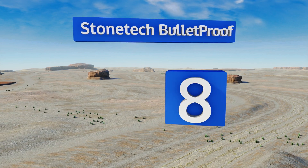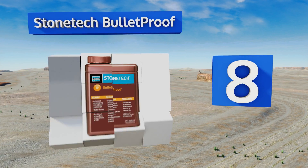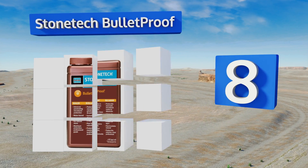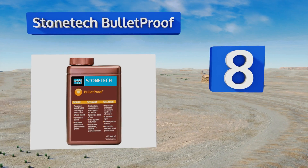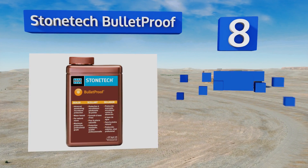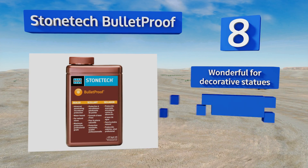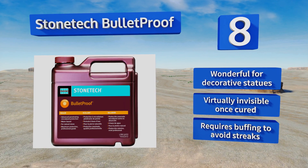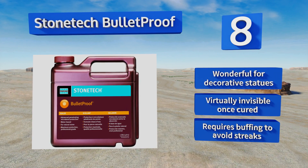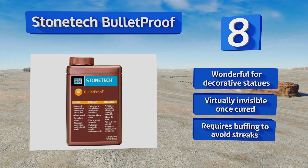Coming in at number eight on our list, the low VOC Stone Tech Bulletproof employs an advanced bonding method that seeps into every nook and cranny, making for superior water resistance. Not only does it seal grout exceptionally well, it offers effortless application and is ready for surface traffic in eight hours. It's wonderful for decorative statues and virtually invisible once cured, however it requires buffing to avoid streaks.